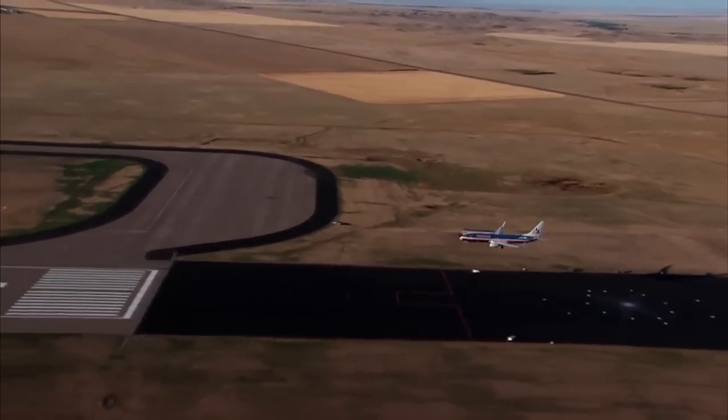At the end of the aircraft life, the panels can be disposed of without harming the environment.